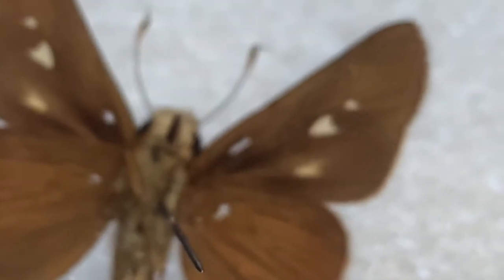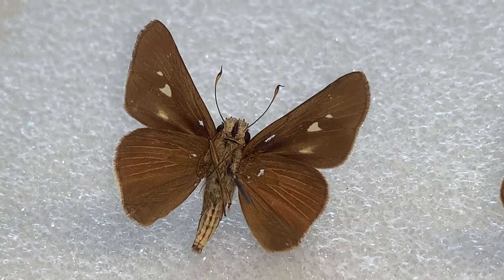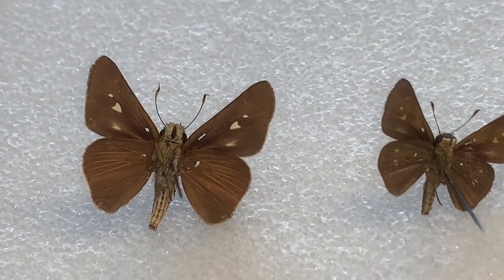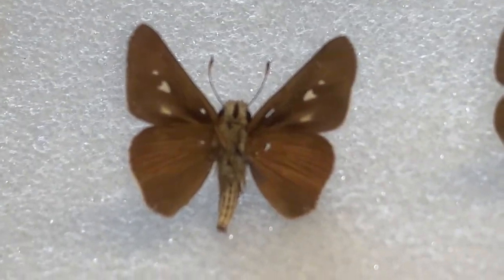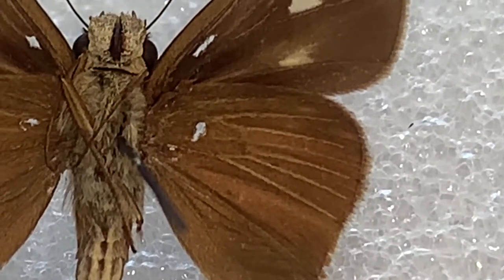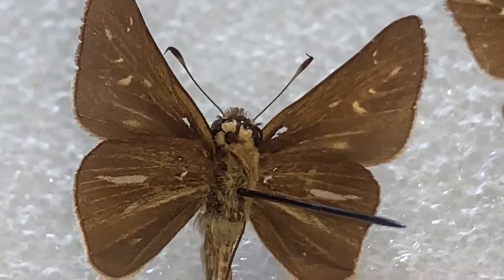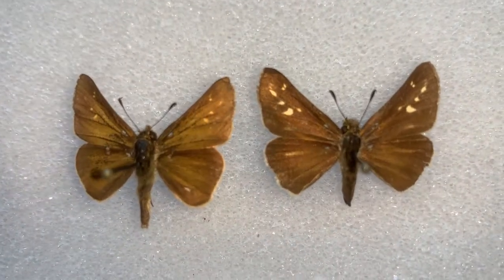Panaquinius ocola is a much more widespread butterfly. It doesn't live on the coast — it lives inland. As you can see, it's a little bit larger, so it's not as common to confuse Ocola with the others. It does have some of the golden venation on the underside, but it's not as pronounced as it is on Panaquinius panaquin.